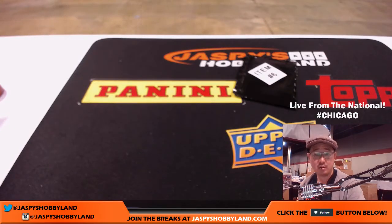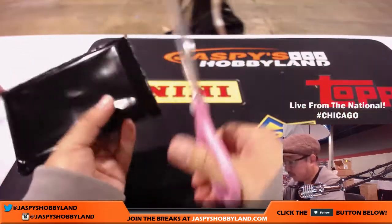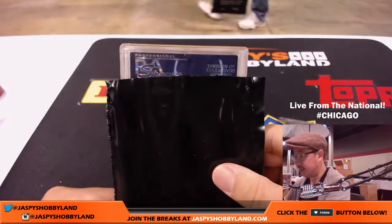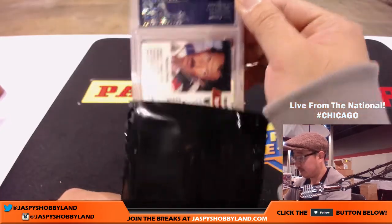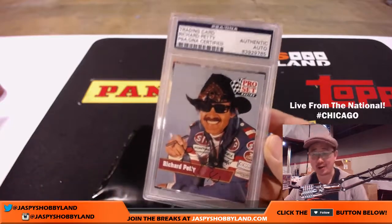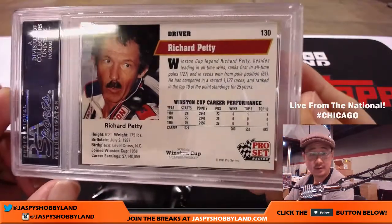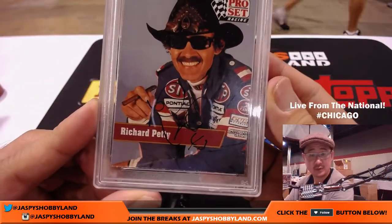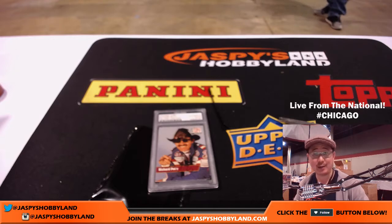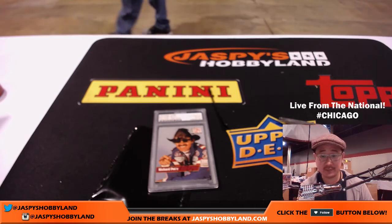Last but not least, Ken Saito with number six. This feels like a card right here. PSA. Richard Petty — PSA DNA certified autograph, racing legend Richard Petty, on the classic STP car. That is awesome. Nice one for Ken. And there you go folks — that was break number one, live from the National in Chicago, Historic Autographs number one from jazzpiecehobbyland.com. We've got two, three, and four sold out. This is Joe — we'll see you for the next one. Goodbye.